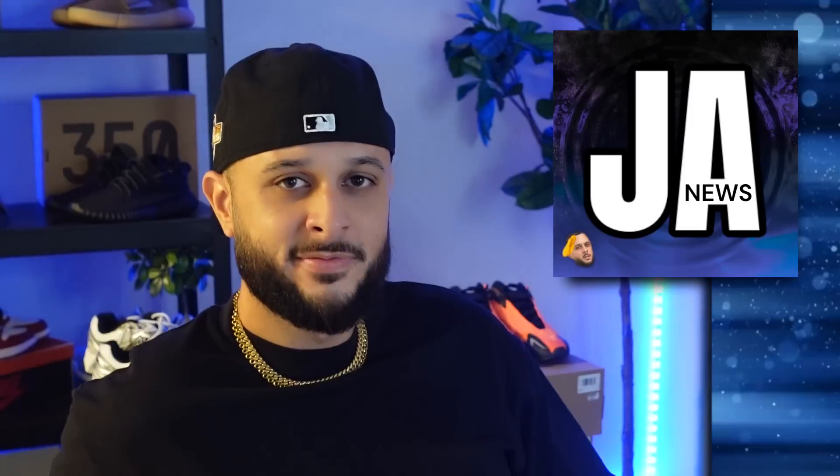What's up guys, welcome to JA News. Salute to you for tuning in. For today's show we're talking upcoming sneaker releases.